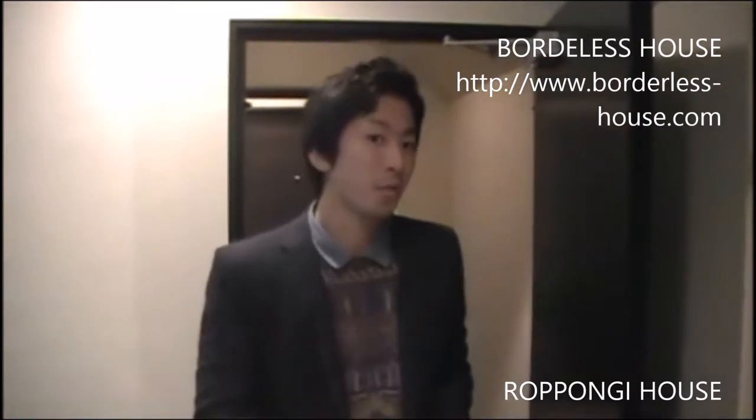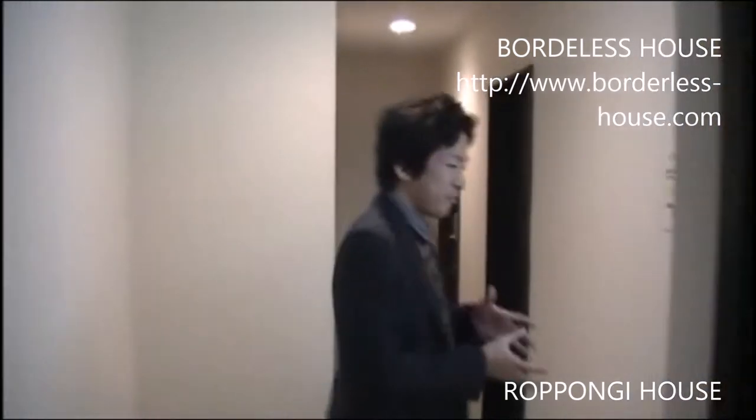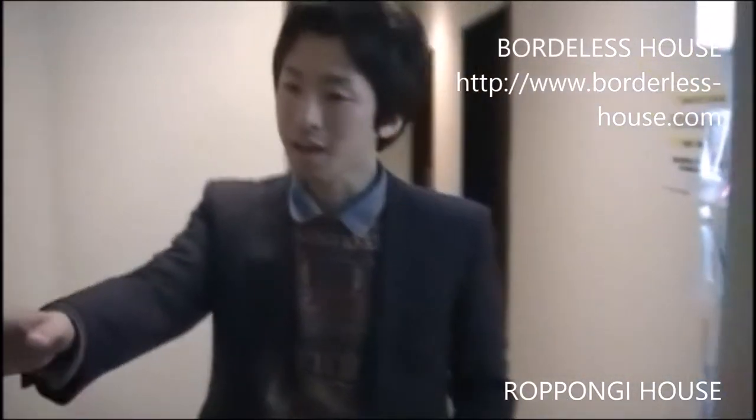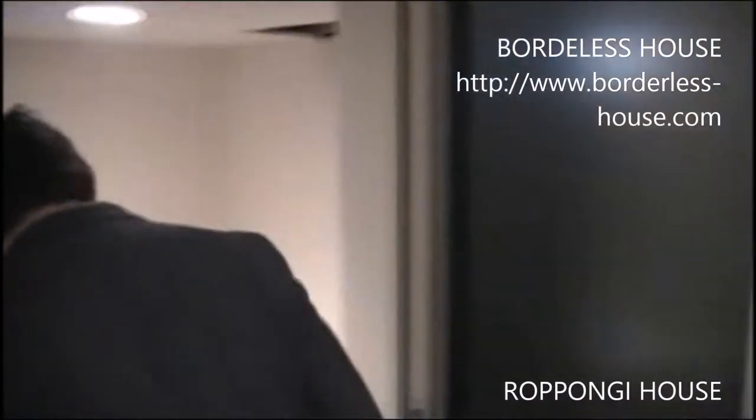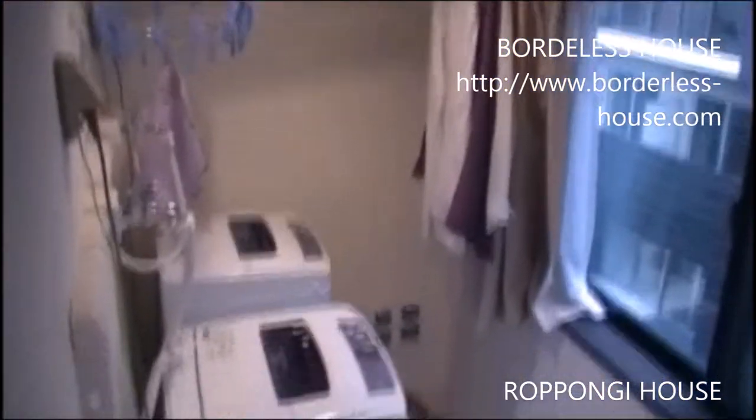Now we're on the third floor. The same as the first and second floor, we have one shower room and one toilet next to it. And there's also a sink for the third floor. Like the second floor, we have two washing machines and a space where you can put your washed clothes to dry. Now I'm going to show you the kitchen and living area.